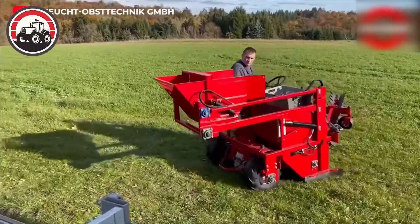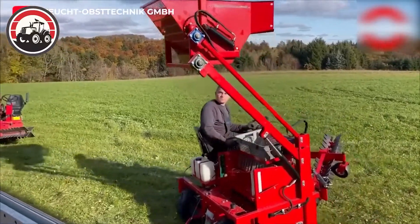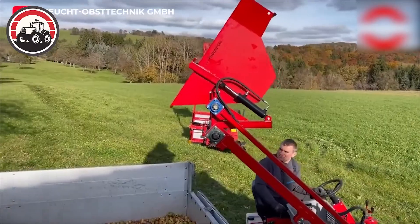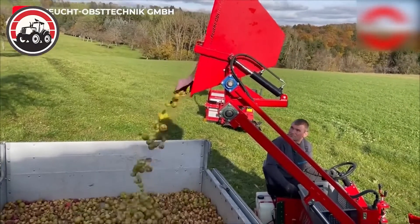This machine can pick all kinds of fruits. Due to its efficiency and maneuverability, it is ideal for apple harvesting, especially in orchards.